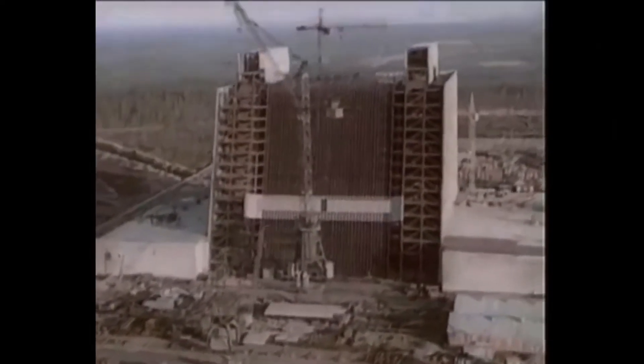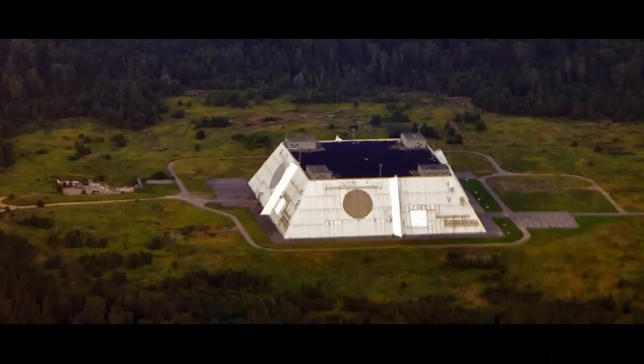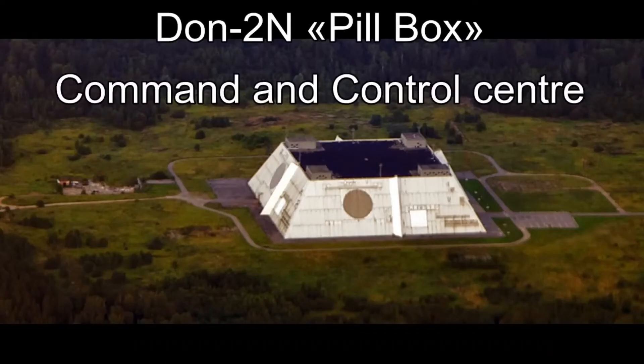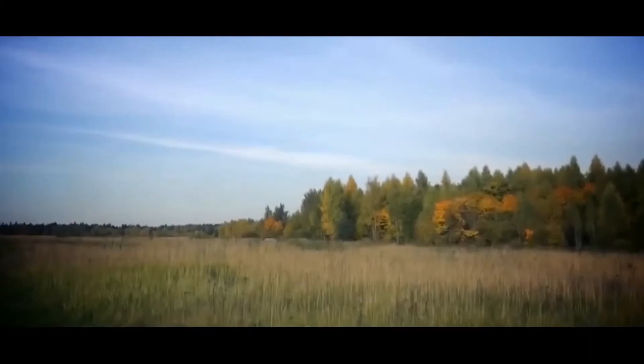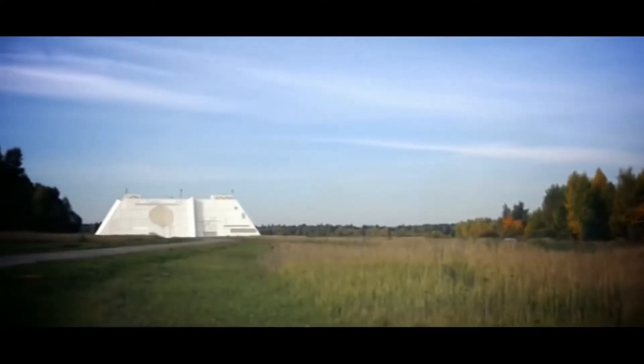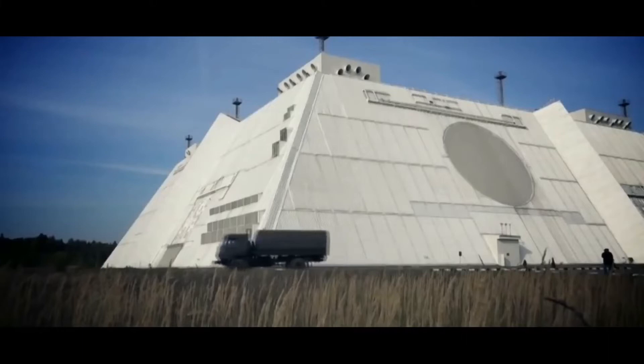Some previous A-35 sites were re-equipped with the new A-925 missiles. By 1997, a total of 16 silo-based launchers were operational with a total of 32 A-925 missiles.